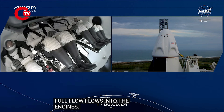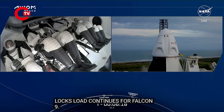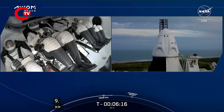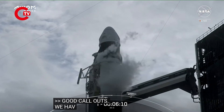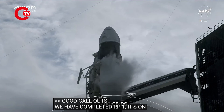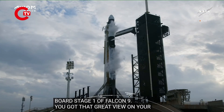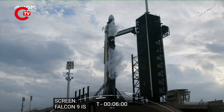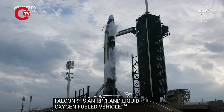Locks load continues for Falcon 9. Stage one RP-1 load is complete. That confirms we have completed loading RP-1, which is a highly refined type of kerosene, on board stage one of Falcon 9. Falcon 9 is an RP-1 and liquid oxygen-fueled vehicle, so LOX fueling continues on the vehicle on both the first and second stage.